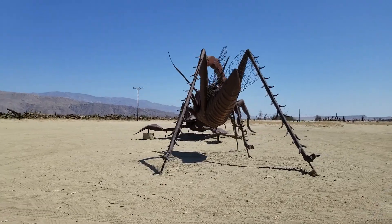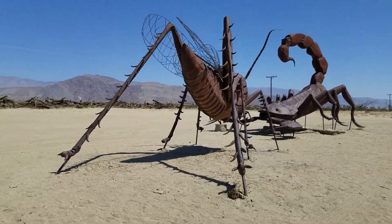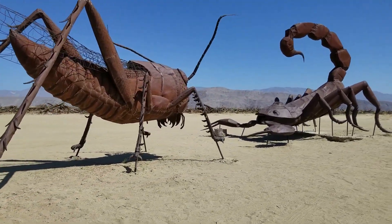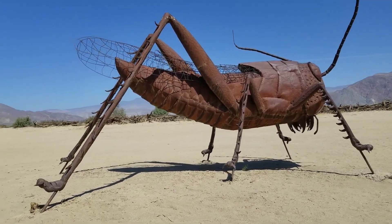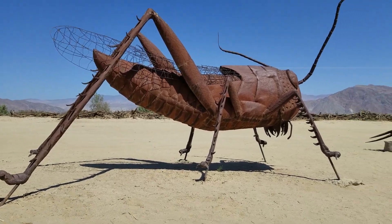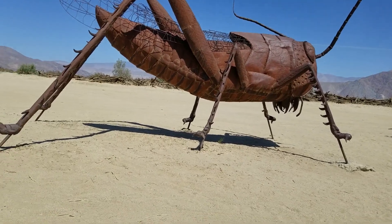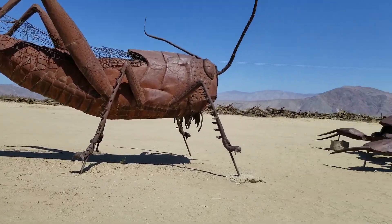Grasshopper and scorpion — which one would win? I'm guessing scorpion. But that is a big grasshopper. See those wings? A lot of detail, big antennae, and those spiky legs. Incredible detail in these things.